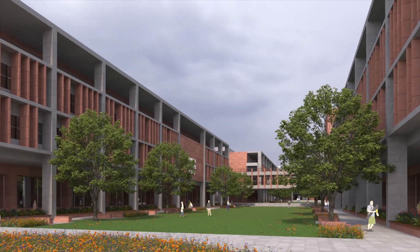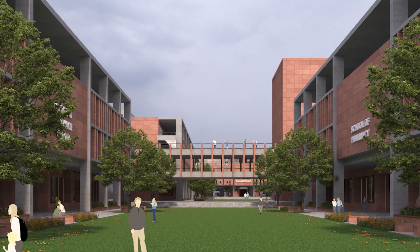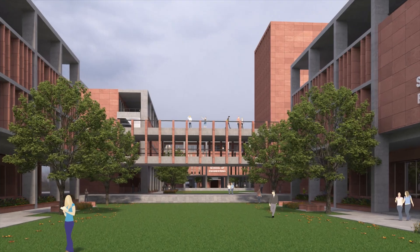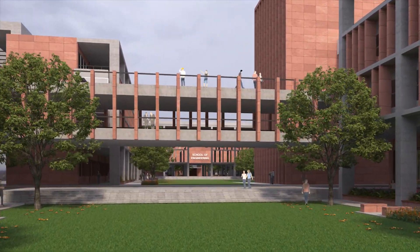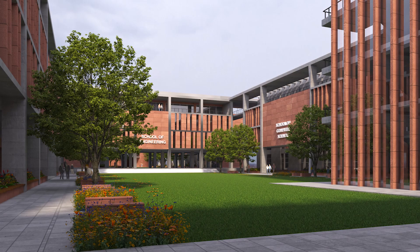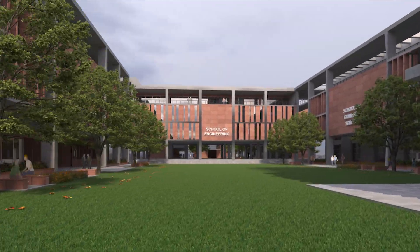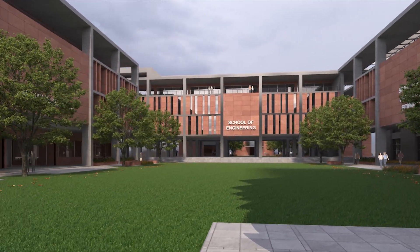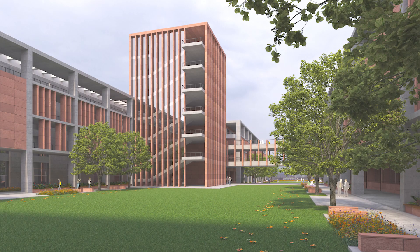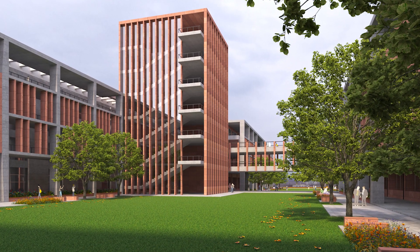Building blocks are planned as groups. Each building unit has an integral courtyard as its public space. These are integrated by means of bridges and walkways. The building blocks integrate passive architectural design strategies such as orientation, taking natural north light, blocking south sun by means of fins and solid walls on the east-west direction to block the low sun.